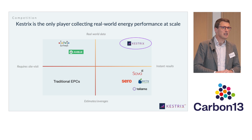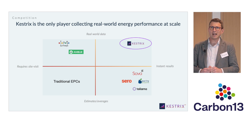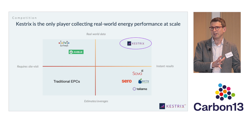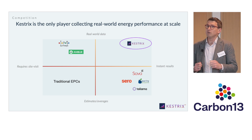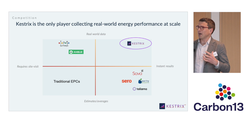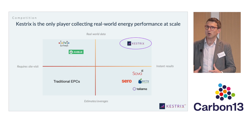Of course, we're not the only company out there trying to solve the retrofit data challenge. But Kestrix is the only one bringing together real-world energy performance data and scalability in order to solve this challenge — rather than going house to house, or modelling lower quality existing data sets.